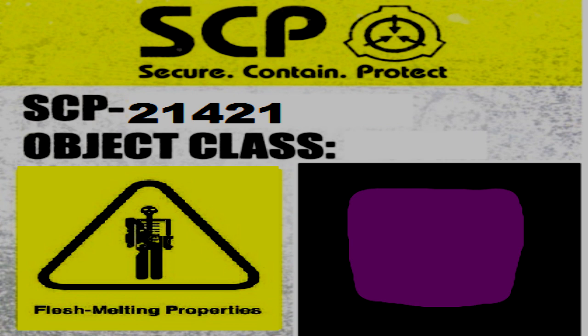Anything that touches SCP-21421 will be dyed with a thin layer of the purple substance, which will also possess the same properties as the main body of SCP-21421. When roughly handled, such as by being touched or bumped into, SCP-21421 will let off a fume that will cause severe burns when inhaled. SCP-21421 seems to have some level of sentience, but it cannot be confirmed due to no reasonable way to communicate with the object.